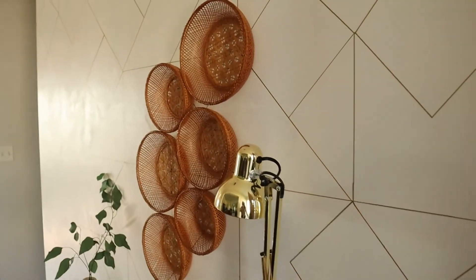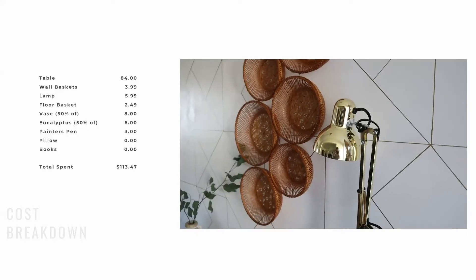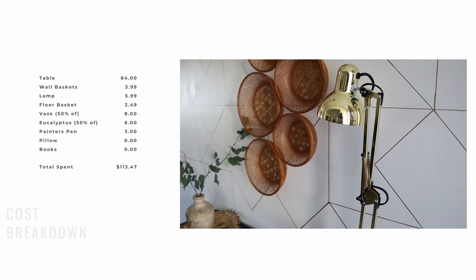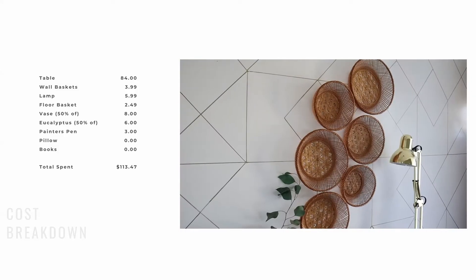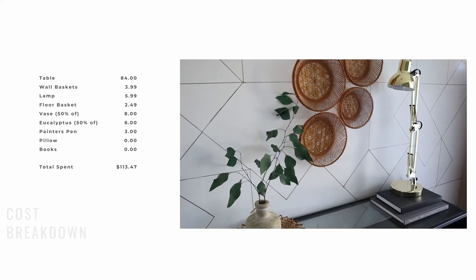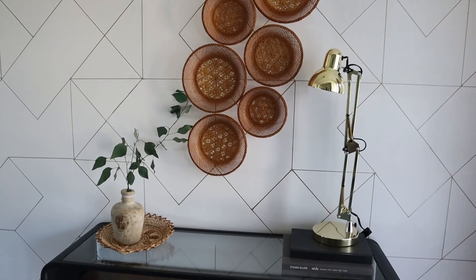So now when you walk in, the first thing that you see is the updated entry, and I am so happy with how this turned out. I hope you guys enjoyed this video. Add me on Instagram and subscribe to my channel for future videos like this. I love doing these projects, and the best part — it was on a budget, super affordable, and it completely transformed the space. Thank you guys so much for watching. I will see you in my next video.